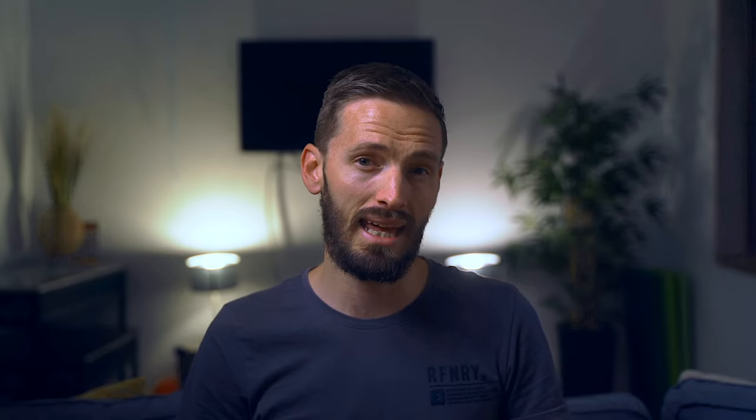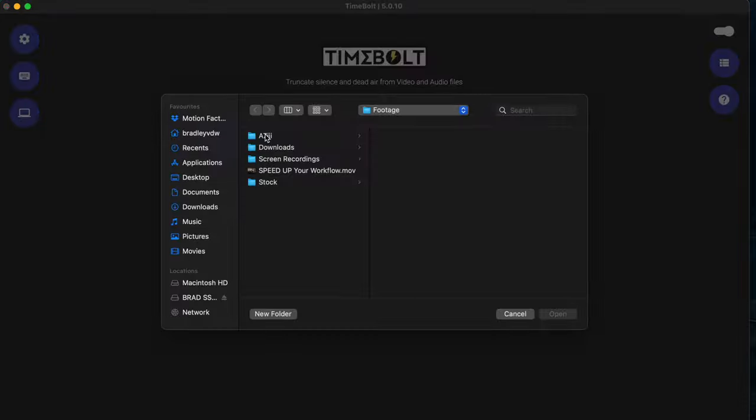Timebolt is a huge time saver because it allows you to cut out all the silences in your video or audio, which is great if you edit a lot of talking head videos, interviews, podcasts, or anything like that. You can add your footage to the app.